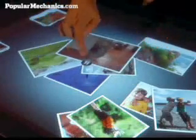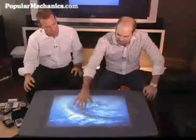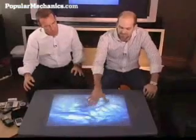And here we even have a little video. Surface computing utilizes multi-touch technology, which is a multi-finger, multi-user interface that has been bouncing around the world of computer science since the 1980s.